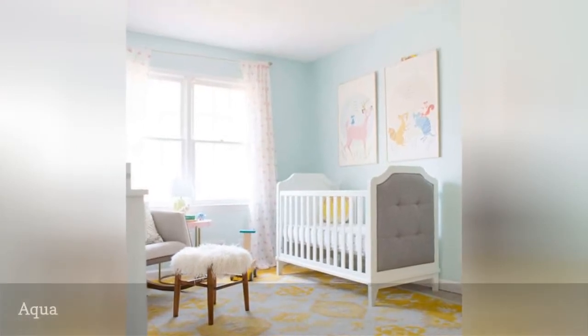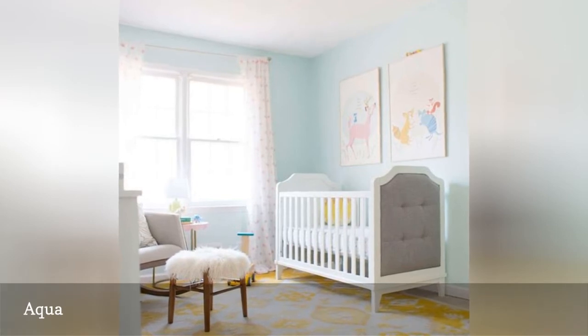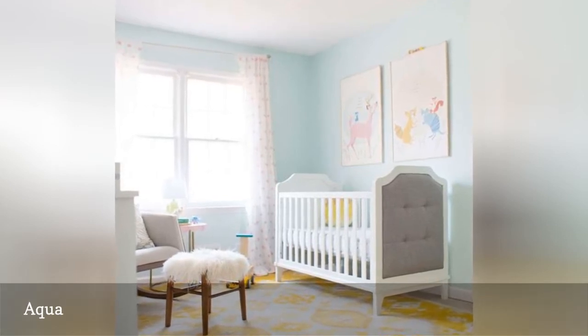Aqua walls and bold yellow accents give this bright and sunny nursery room from Lay Baby Lay a fresh and energetic feel.